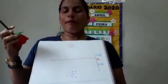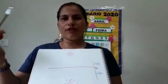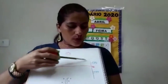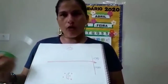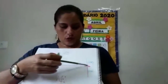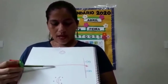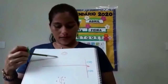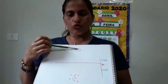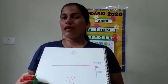Veja bem, você vai pedir para a mamãe desenhar no chão, pode ser com uma fita, fita adesiva, pode ser com giz, o que ela tiver em casa, marcar com o barbante. Traçar uma linha no meio lá da sala, do espaço que você tiver. De um lado, ela vai fazer o desenho de um sol, pode fazer o desenho em um papel, colocar lá no chão. E do outro lado, ela vai fazer o desenho de uma lua.